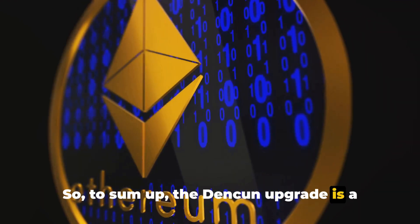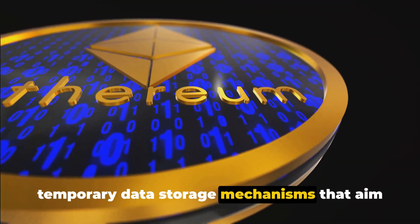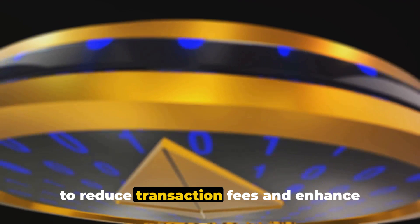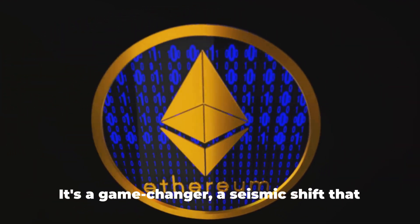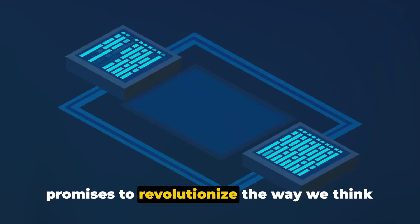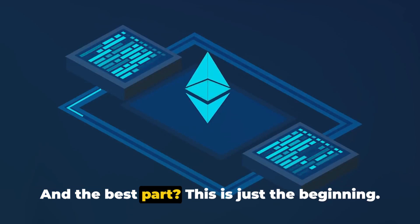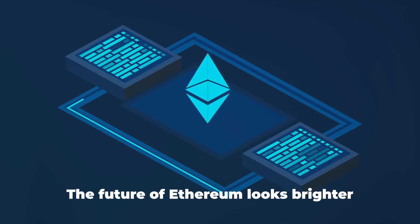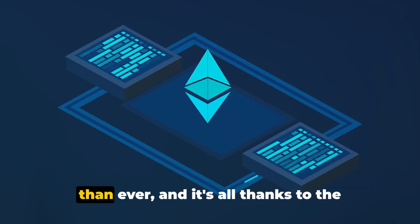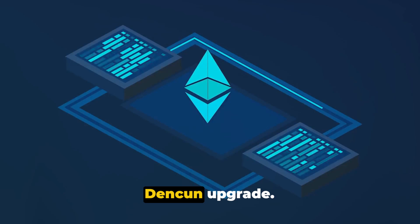The Denkun upgrade is a complex fork that introduces blobs — temporary data storage mechanisms that aim to reduce transaction fees and enhance throughput for Layer 2 networks. It's a game-changer, a seismic shift that promises to revolutionize the way we think about and use blockchain technology. The future of Ethereum looks brighter than ever, all thanks to the power of blobs and the groundbreaking Denkun upgrade.